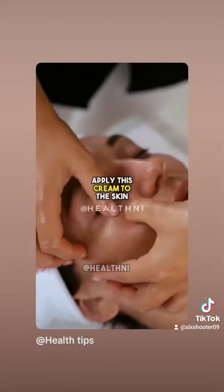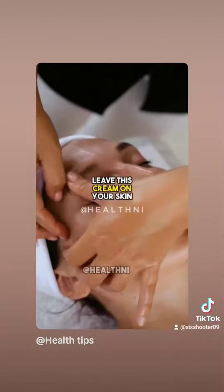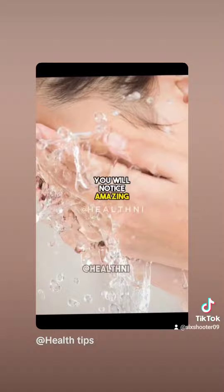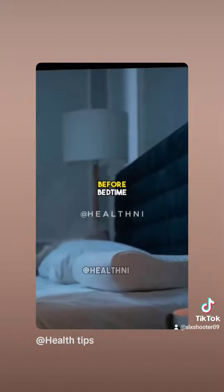Apply this cream to the skin under your eyes and massage it for a minute. Leave this cream on your skin overnight, and in the morning wash your skin with water. You will notice amazing results from the very first day. Use this cream every night before bedtime.